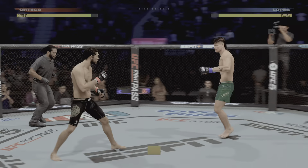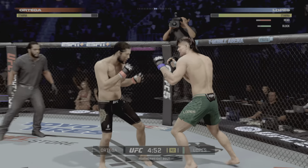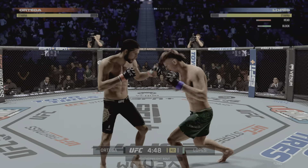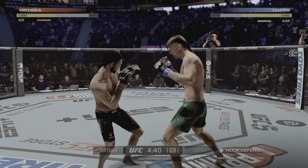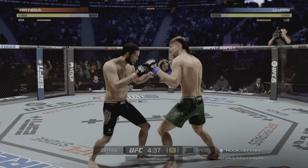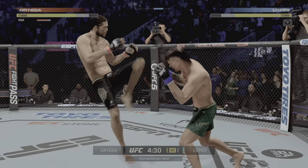Second round underway. Ortega's shot is blocked. Different round, but same approach out of the Brazilian jiu-jitsu fighter. I'm not sure if there is an injury, but his ground game is so strong — he hasn't made any effort to take the fight there. I don't understand.